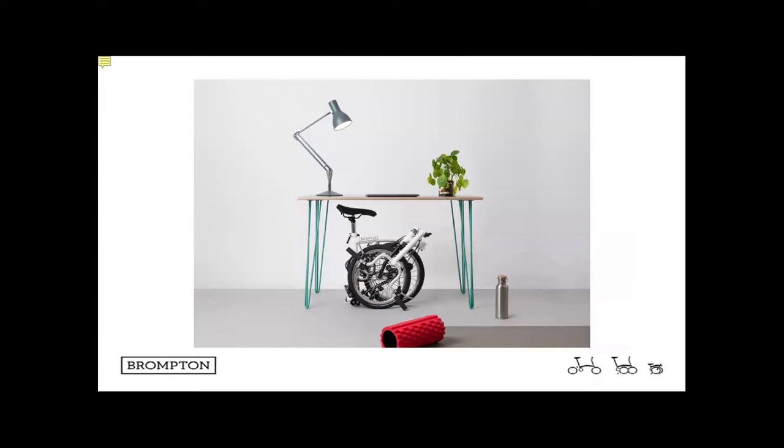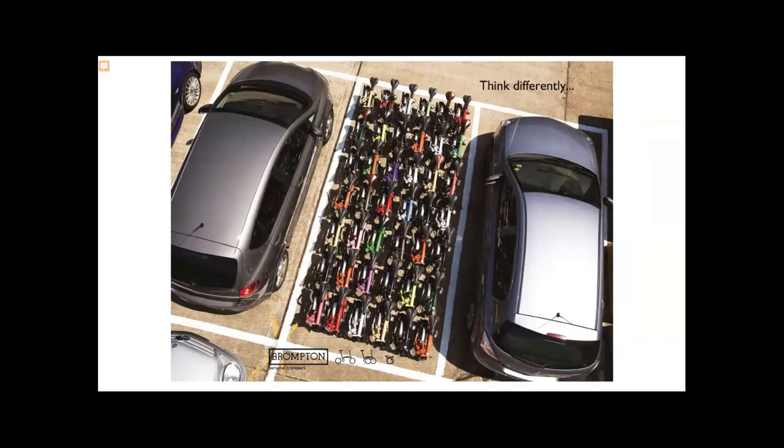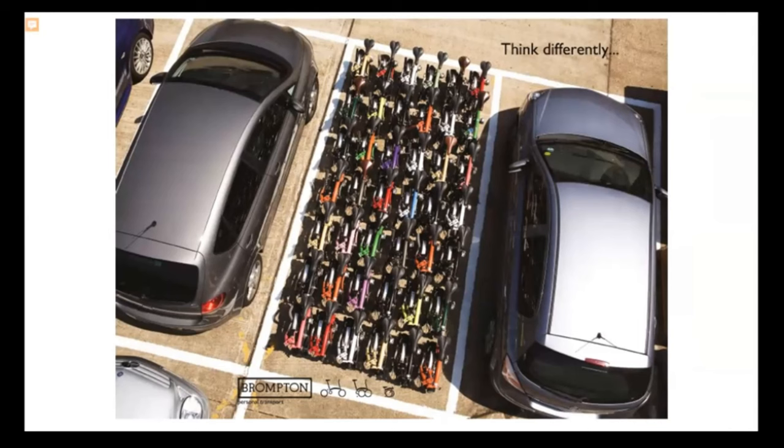The real advantage is that in London the average lifespan of a bike is about two years, and it's always because of theft. The great thing about the Brompton is you can fold it up, put it in your boot, or fold it and put it under your desk at work. A good marketing point: you can fit 42 Bromptons in the average car parking space.